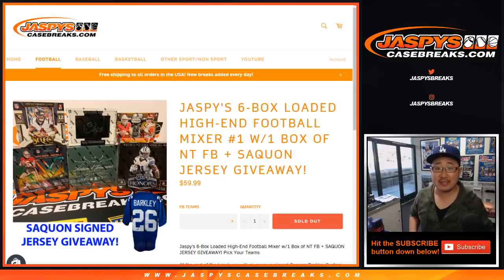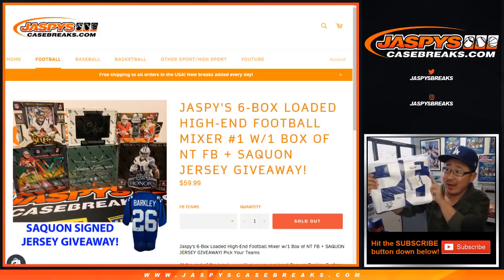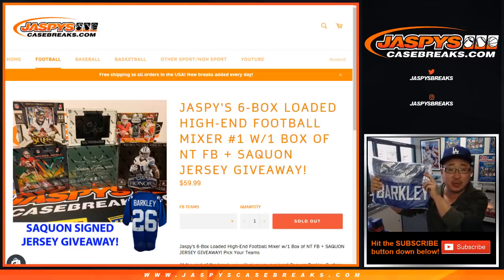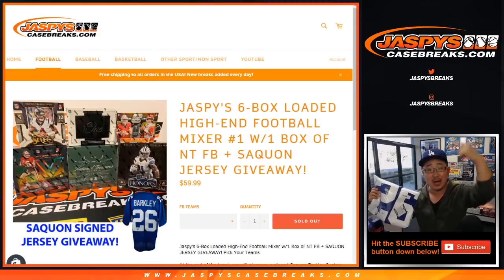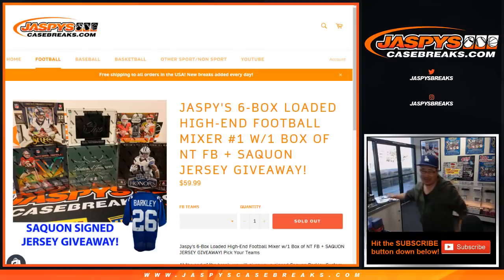Good afternoon everyone. Joe for Jaspi's CaseBreaks.com with Jaspi's six box loaded high-end football mixer. Pick your team number one, which includes a box of NT football. At the end of the break, we're giving away an autographed Saquon Barkley jersey in his Giants colors — a custom jersey. At the end of the break, I'll grab everybody's names, randomize the entire list, and name on top wins.